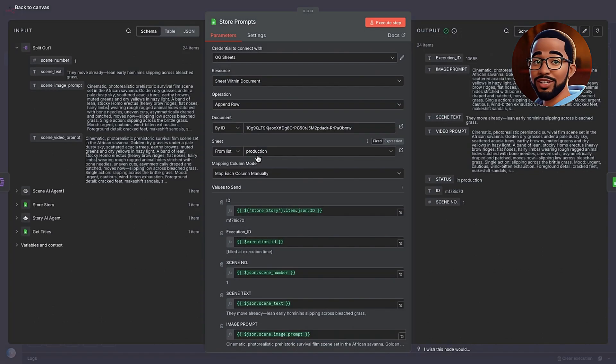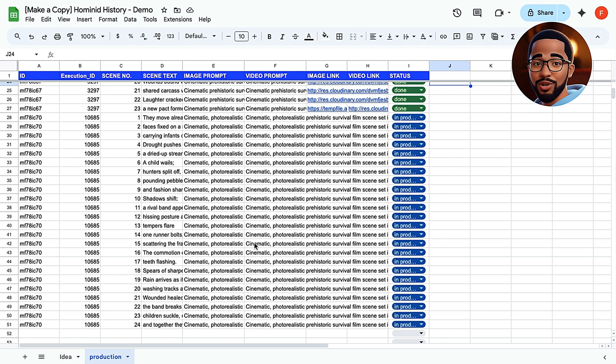Once the scenes are generated, we use a Split Out node to separate the array of scenes so that each one runs independently through the next stage. This modular approach means if scene 7 fails to render, it doesn't stop scenes 1 through 6 from completing successfully. After that, we store the scenes in our Google Sheet under a new section called Production Scenes. Each row contains the scene number, its image prompt, and its video prompt. This makes it easy to track and debug later — you'll always know exactly which prompt produced which visual.